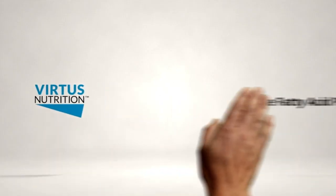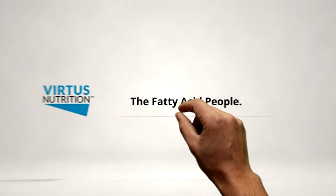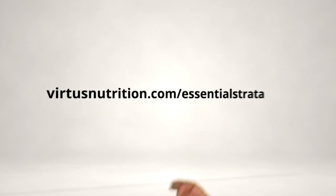At Virtus Nutrition, we understand the negative impact that lost pregnancies have on a dairy's economics. Every failed pregnancy means more money spent on expensive semen, additional replacements to raise, and fewer valuable beef calves to sell. Feed what embryos need — Strata with EPA and DHA, the pregnancy nutrient.